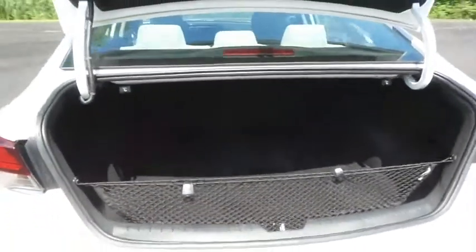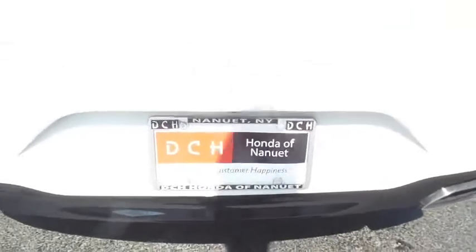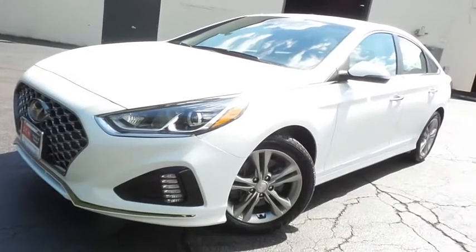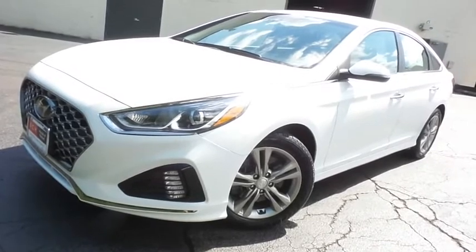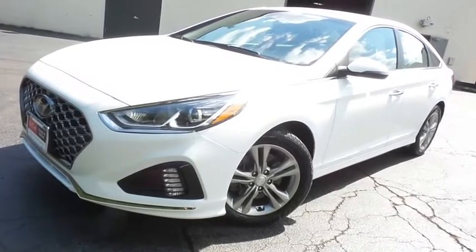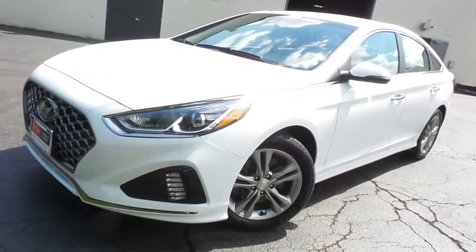This Sonata offers a large trunk space. Come down to Honda of Nanuet today and test drive this gorgeous 2019 DCH Economy pre-owned Hyundai Sonata SEL with Bluetooth, reverse camera, heated front seats, Apple CarPlay, lane keep assist, and only 75,000 miles.